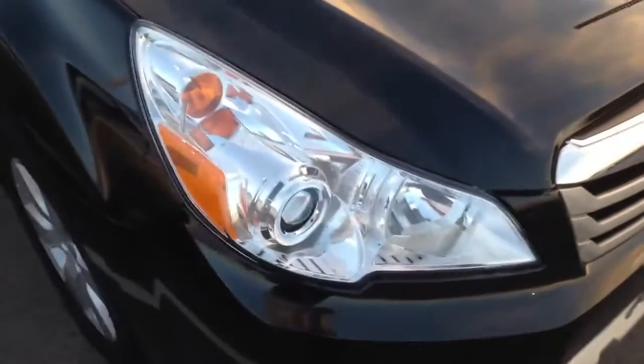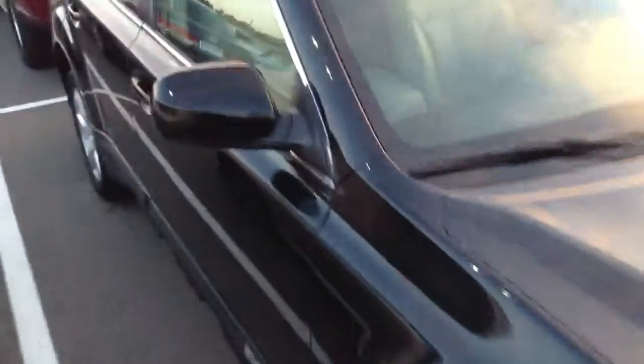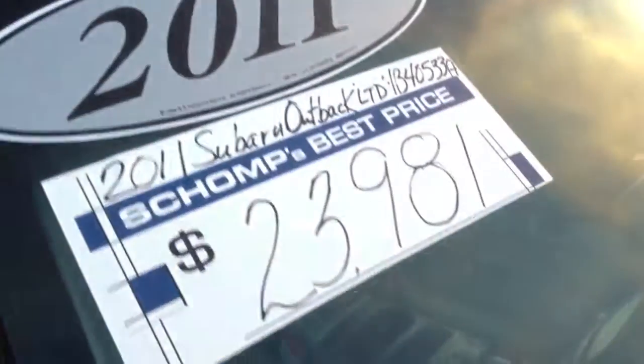It does have the HID headlights, which are very bright — similar to what we have in the BMWs as well. We are a best price dealership, so there's our price right up front and you don't have to do any haggling, and we don't charge dealer handling fees.